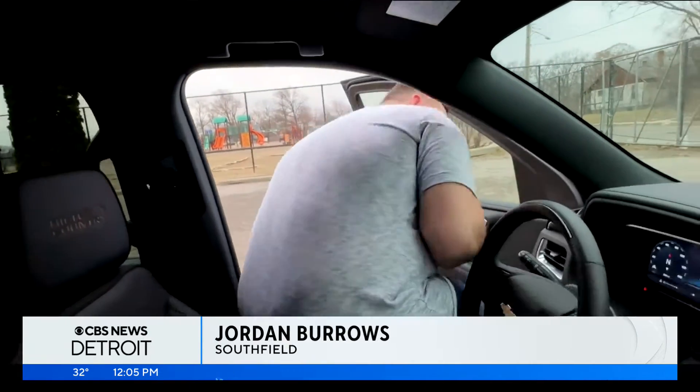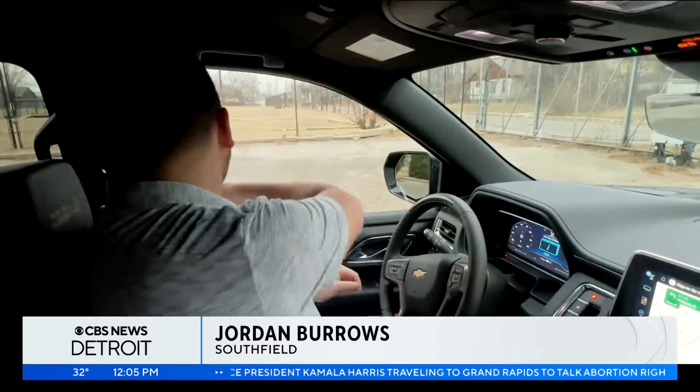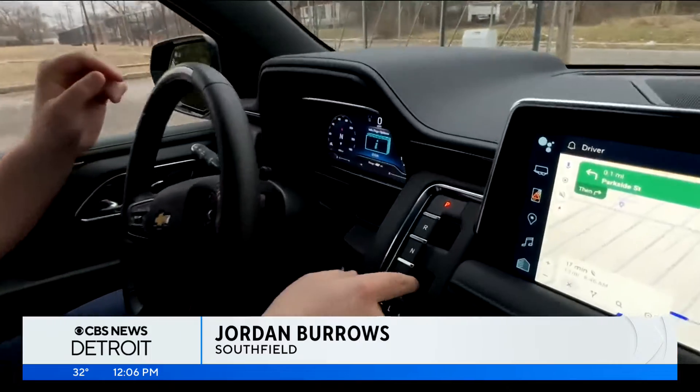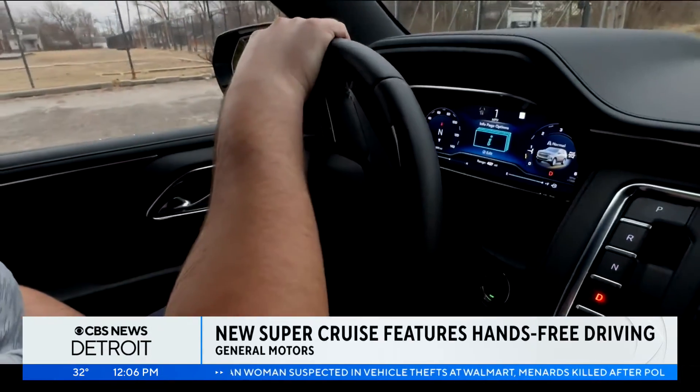Welcome to the world of super cruising. I'm hopping into the 2023 Chevy Suburban. From the outside, it looks like your standard car. As I belt up and get ready to show you this feature that's actually been around since 2017, we're going to hit the road and drive back to CBS News Detroit and show you exactly how this car works.